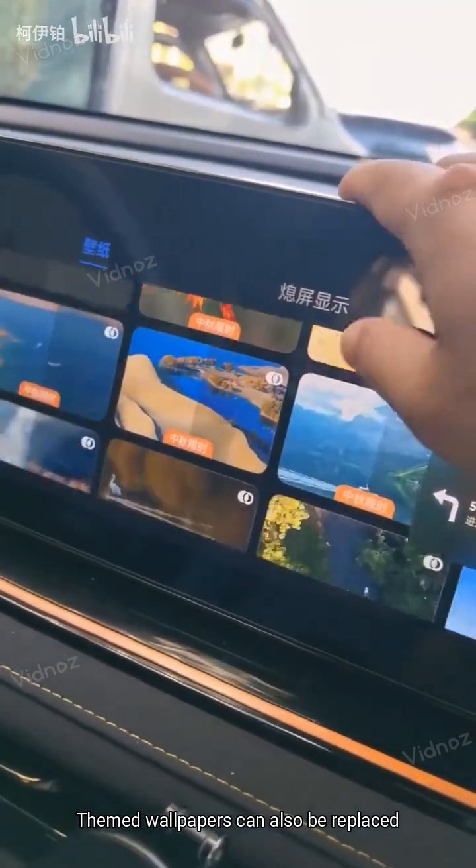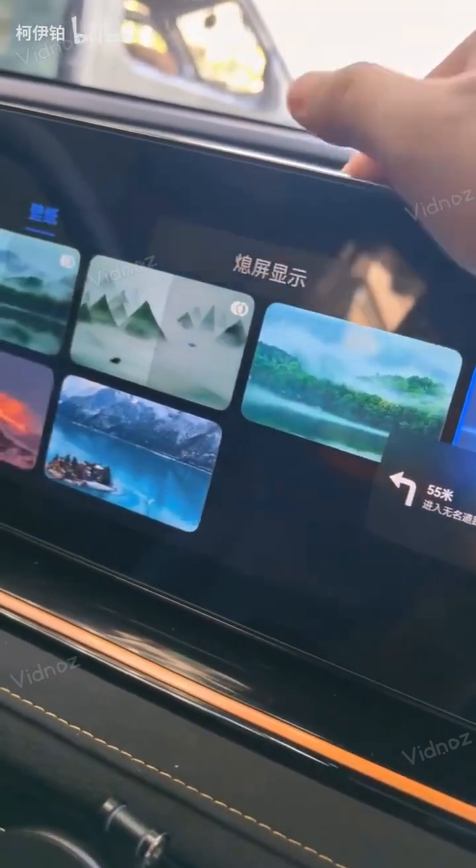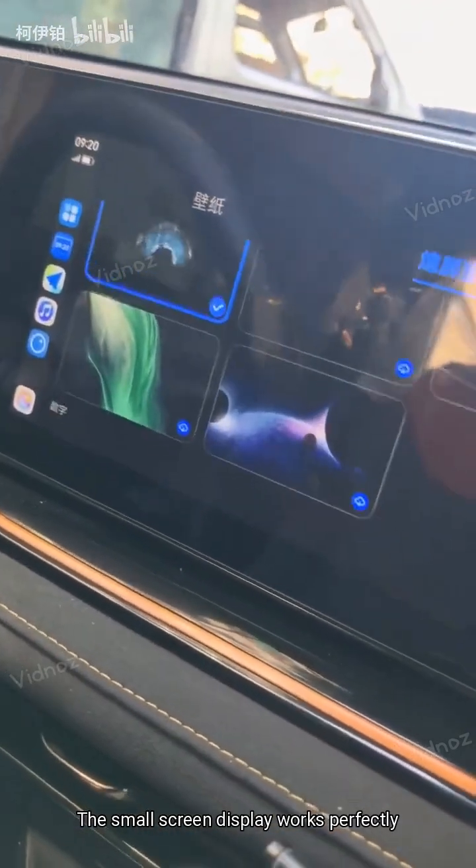Themed wallpapers can also be replaced. Harmony OS is at the bottom. The small screen display works perfectly.